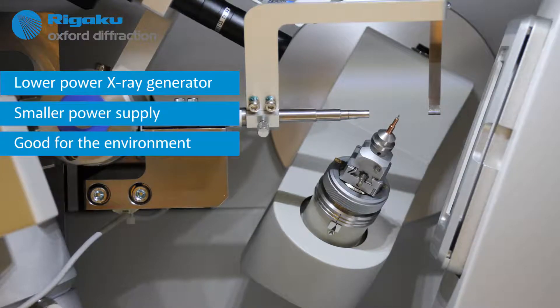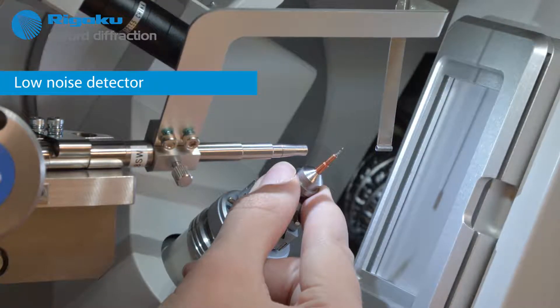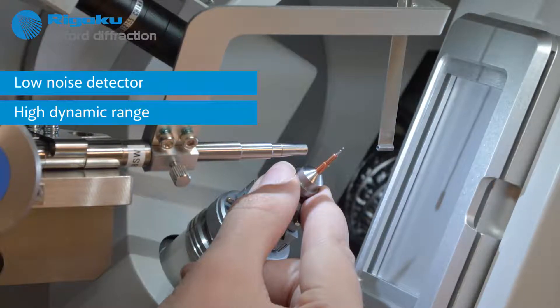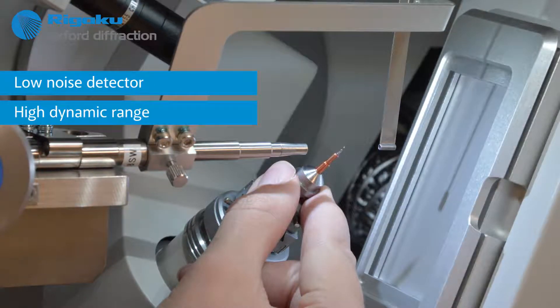New to the Crystal Lab Mini 2 is the use of a hybrid photon counting detector, a technology that is used extensively at synchrotrons around the world and in high-end home lab diffractometers. HPC detectors have extremely low background and high dynamic range.